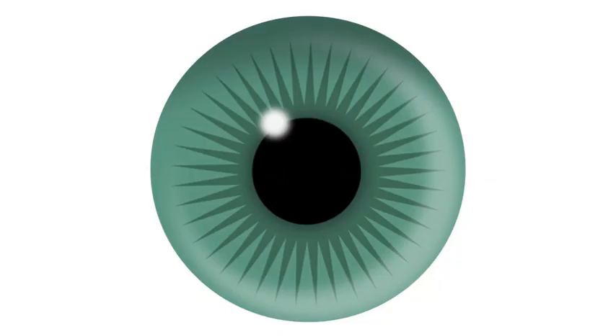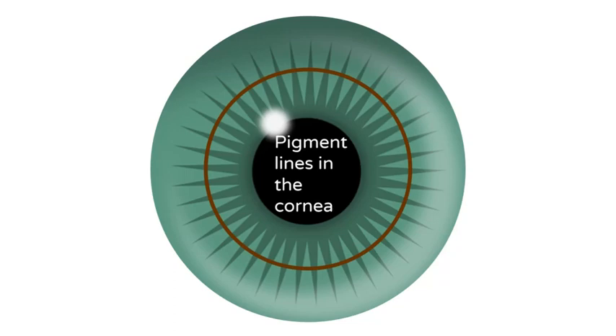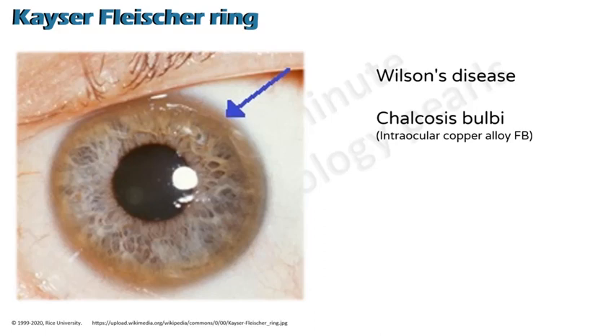Welcome viewers, welcome to AP's Five Minute Ophthalmology Pulse — understand and remember anything in ophthalmology in under five minutes. Today we will talk about pigment lines in the cornea. The first we will talk about is the KF ring.